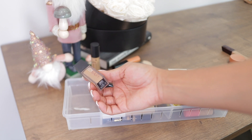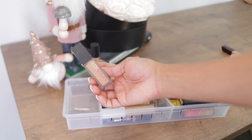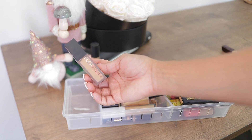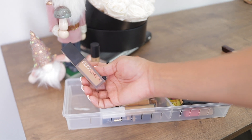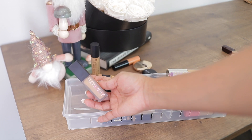Next up, by Huda — her newest concealer. I have the shade Granola, which I exchanged — I had a lighter shade and wasn't in love with it. Now that I have Granola I really like it. Some people complain it's too drying, but I don't find it drying on my under eyes at all. It has great coverage, which I'm always looking for, so this one is staying.